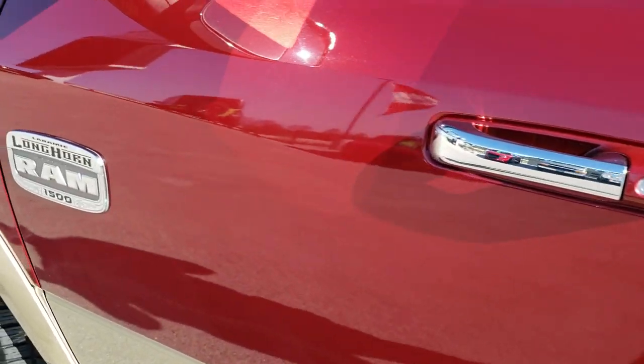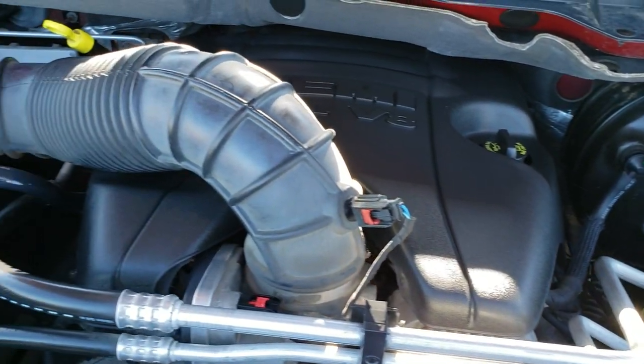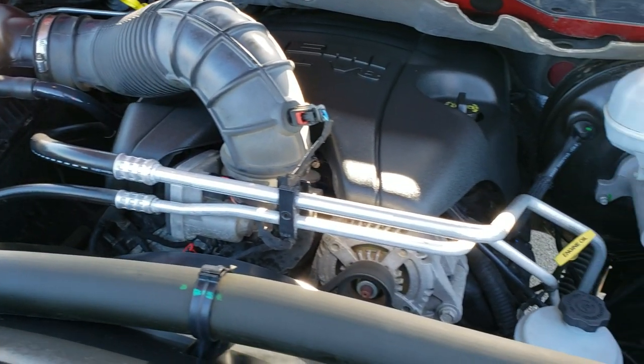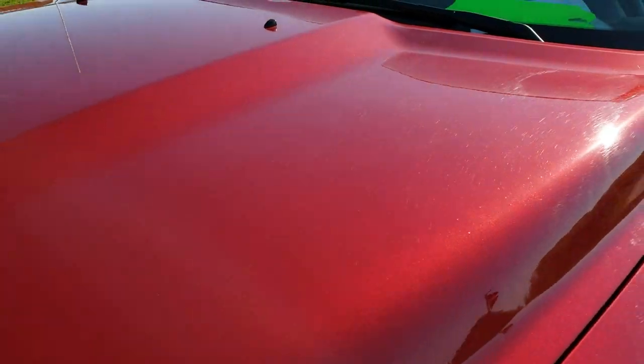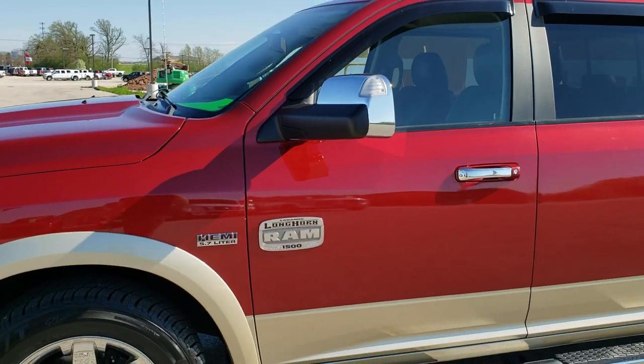We'll take a quick look under the hood. I'd personally like to thank you for checking out the video today — hopefully from this HD video you've been able to tell just how clean this truck is inside and out. Under the hood we have the 5.7 liter V8 Hemi motor — very clean, runs very smooth. This truck has been fully safetied and inspected by our service shop, has a fresh oil and filter change, all fluids checked and topped off, and is 100% ready to go.